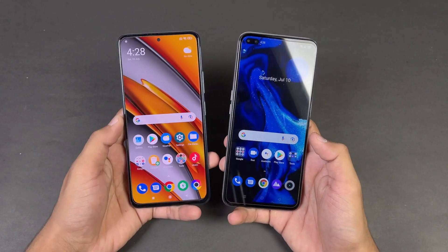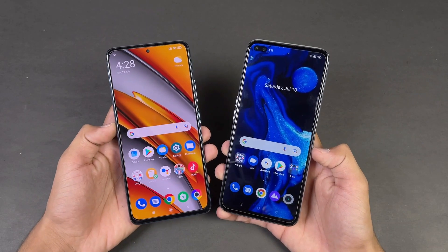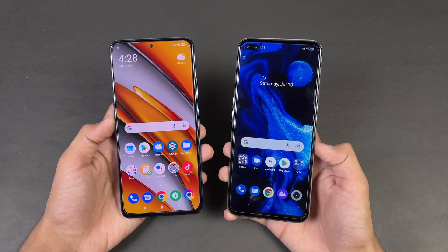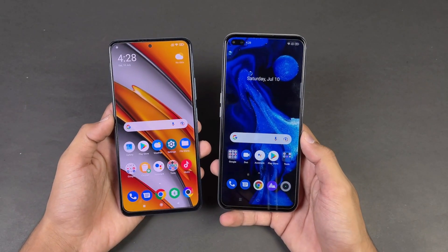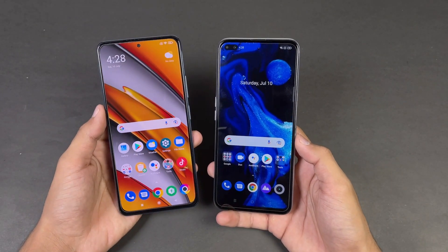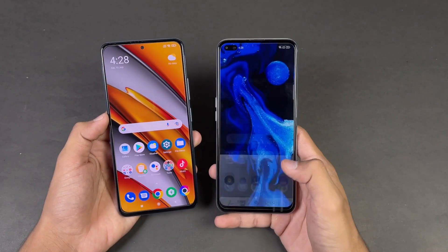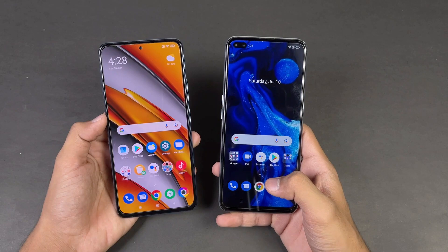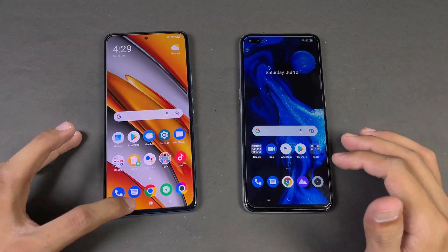Both phones have very different displays. The POCO F3 has a Full HD AMOLED display with a 120Hz refresh rate, while the Realme XC Super Zoom has a Full HD IPS LCD display also with 120Hz. The POCO F3 has a single punch-hole front camera while the Realme XC Super Zoom has a dual punch-hole front camera.